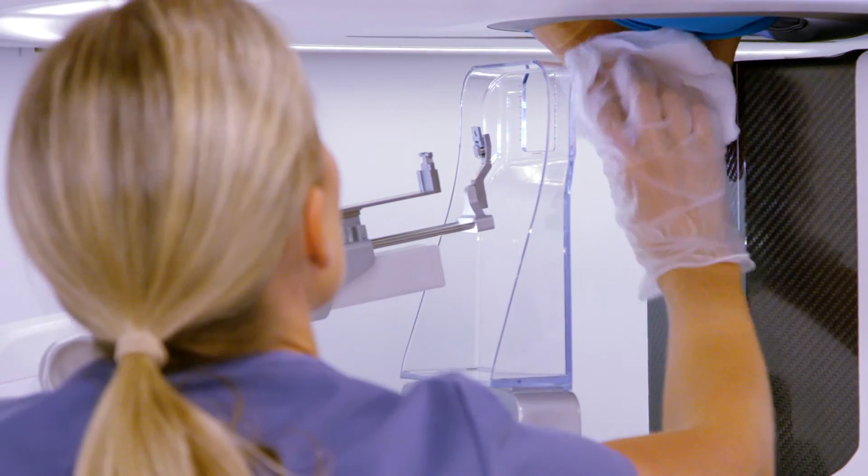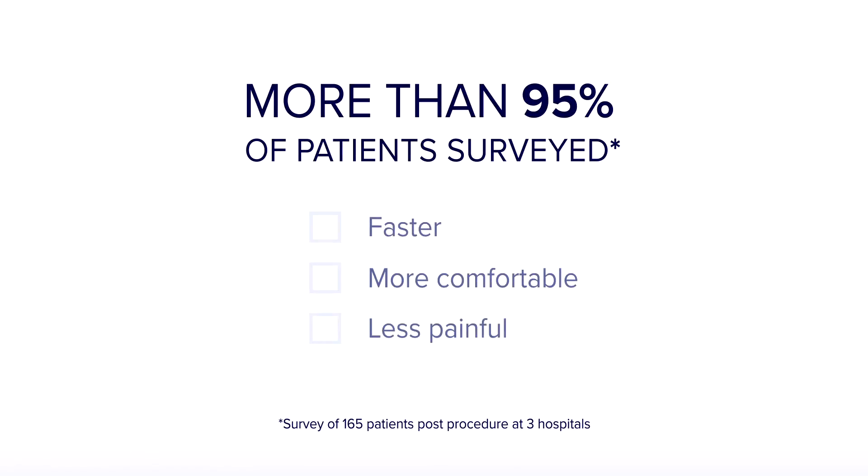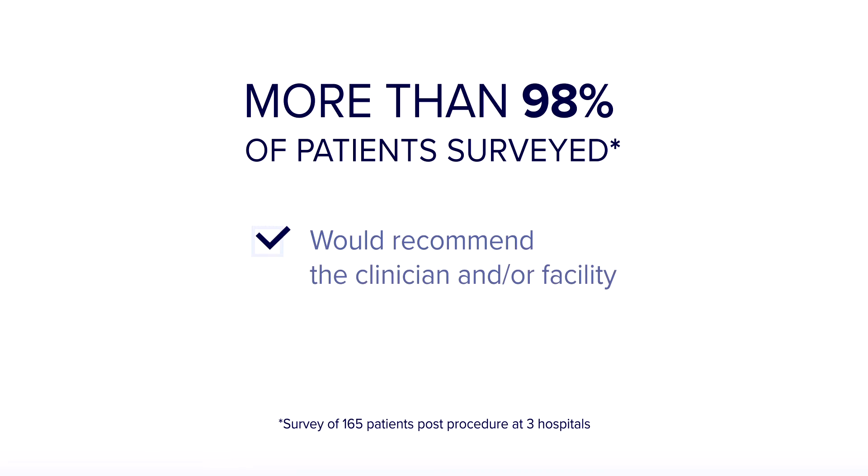In an early survey of patients post-procedure, more than 95% of them indicated the procedure was faster, more comfortable, and less painful than expected. And more than 98% said they would recommend the clinician and/or facility to a friend or family member.